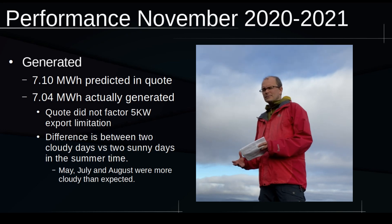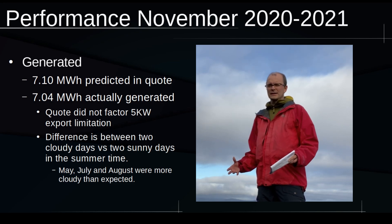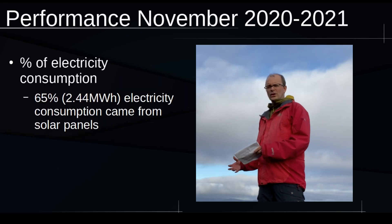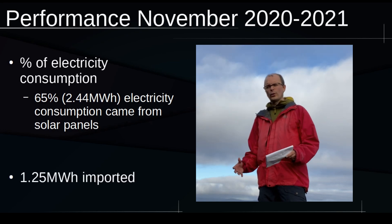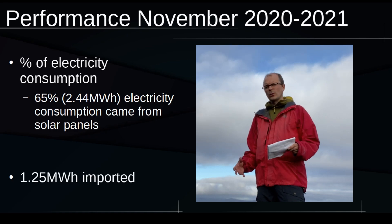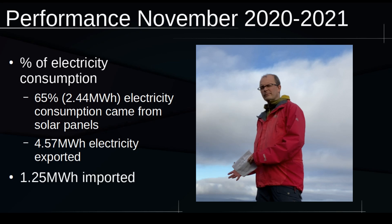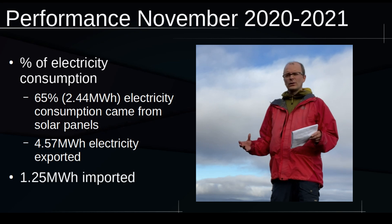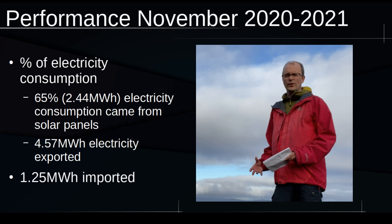Bear in mind that May, July and August were all cloudier than I expected them to be. 65% of all the electricity consumed on site was provided by my solar panels. Over 2.4 megawatt hours of electricity were consumed directly and 1.2 megawatt hours were imported. Compare that to the export — over 4.5 megawatt hours. That tells me there's still a huge amount of potential left in my solar panels which I can utilize in future projects.